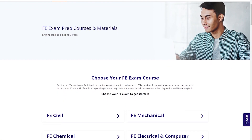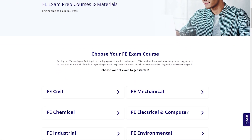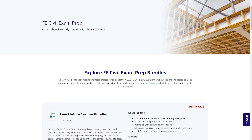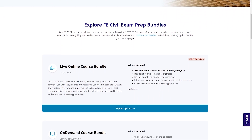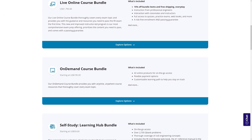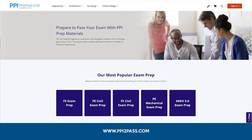With study guides, practice exams, and more, the PPI Learning Hub offers digital practice and review that you can take with you anywhere you have a device, so that you can prepare during the times most convenient for you. Check out PPI today at ppi2pass.com to see all the options available for FE exam prep.